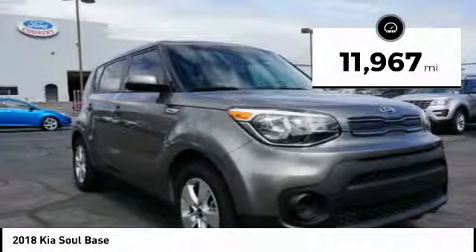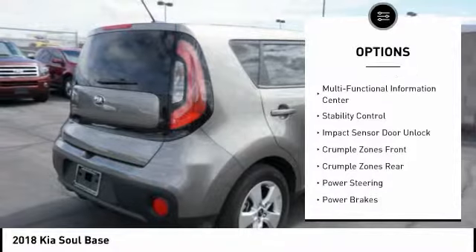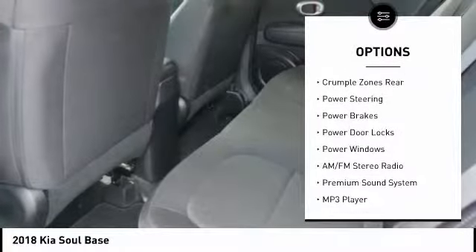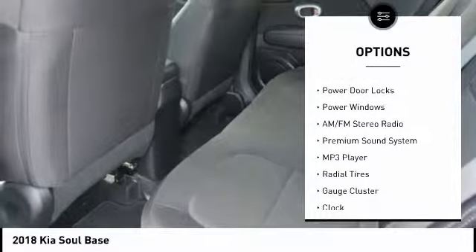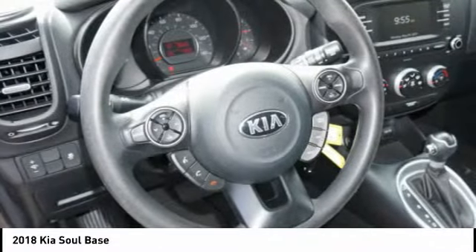Here are some of this vehicle's great options: traction control, stability control, anti-lock braking system, steering wheel audio controls, air conditioning, driver airbag, driver side remote mirror, power steering, cruise control, and a premium sound system.